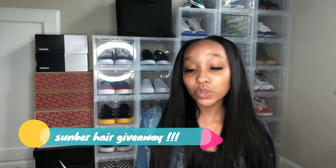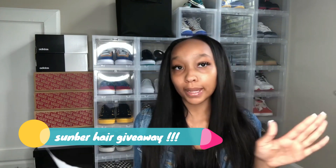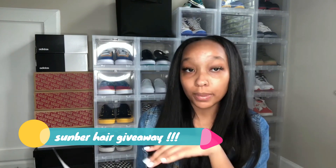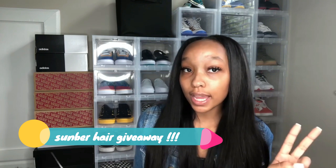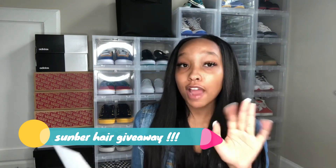Next you got to follow Sunber Hair on Instagram — link is down below. And you got to follow my Instagram, it is @itsjavababy. Make sure you follow both those accounts to enter this giveaway. This is like the easiest giveaway ever.